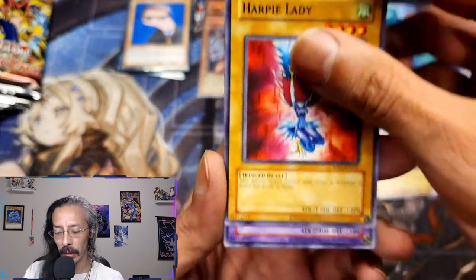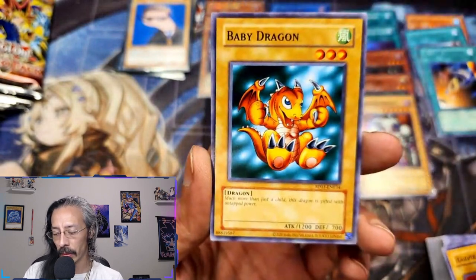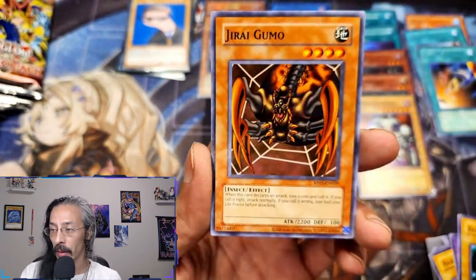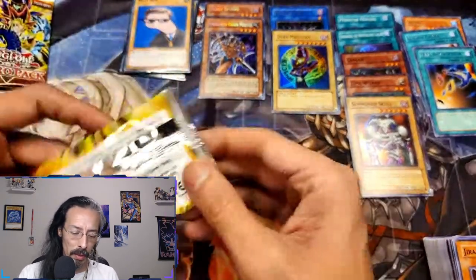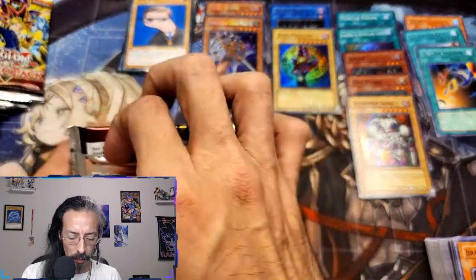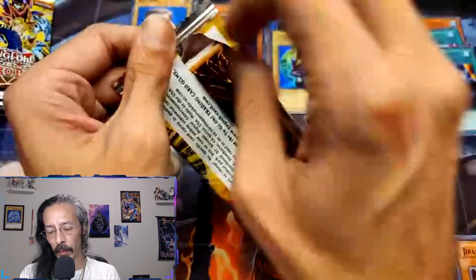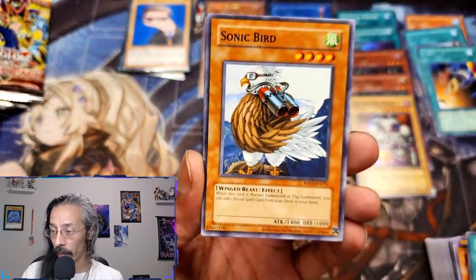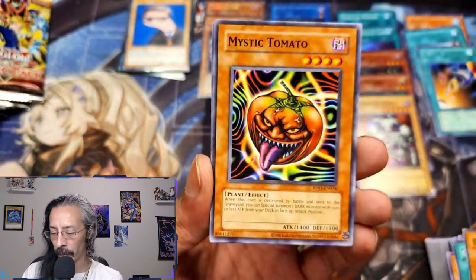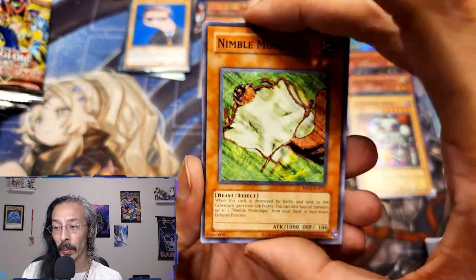We got a Harpy Lady who wants to show up one way or another. Wind, Thunder Dragon, Baby Dragon, Jirai Gumo. I think there are ten secrets in this set — I don't know, they don't want to tell us with this one. Giant Trunade, Sonic Bird, Mystic Tomato, Nimble Mamonga — can we get an Exodia piece?